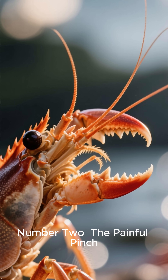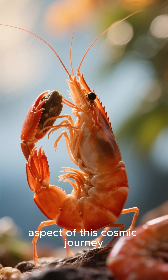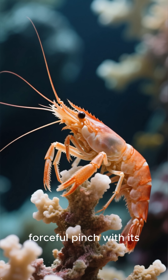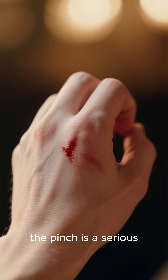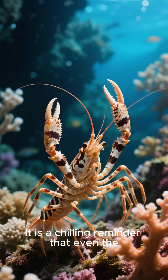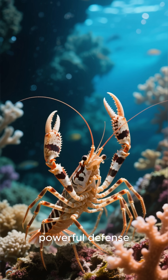Number 2: The Painful Pinch. The most unsettling aspect is the sheer power of its pinch. This shrimp can deliver a painful and forceful pinch with its powerful claw. While it does not inject venom, the pinch is a serious deterrent to predators and can leave a human with a painful wound. It is a chilling reminder that even the smallest creatures in the ocean are armed with a powerful defense.